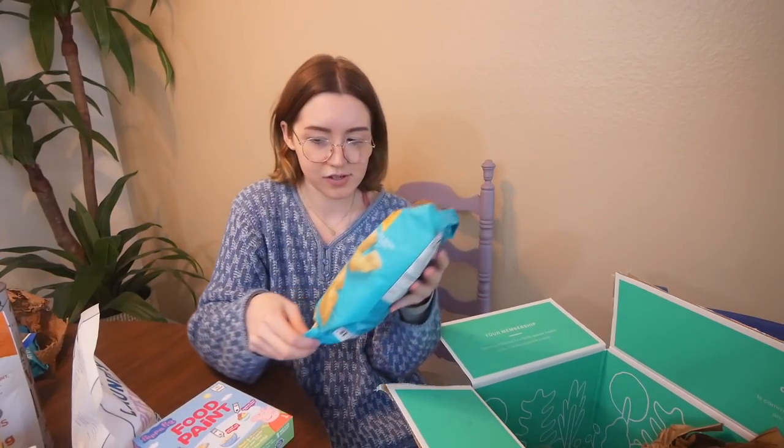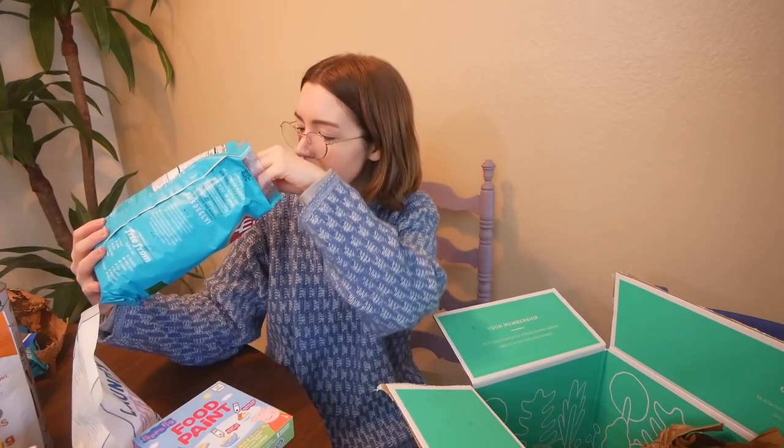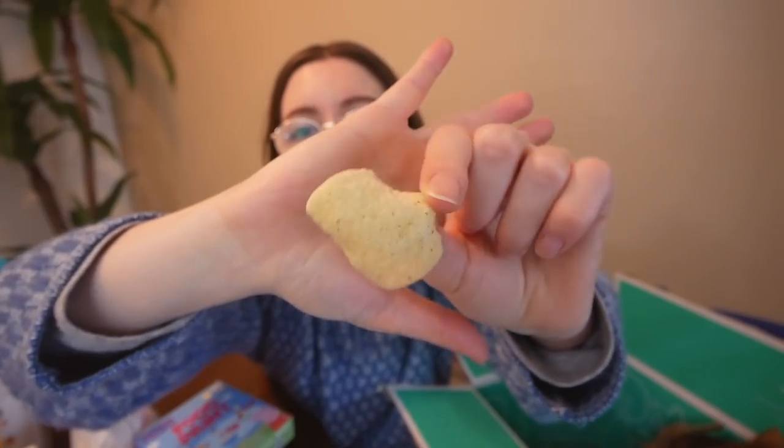Let's just have a chip right now, since now that I've seen them I really want to eat them. Light and airy.